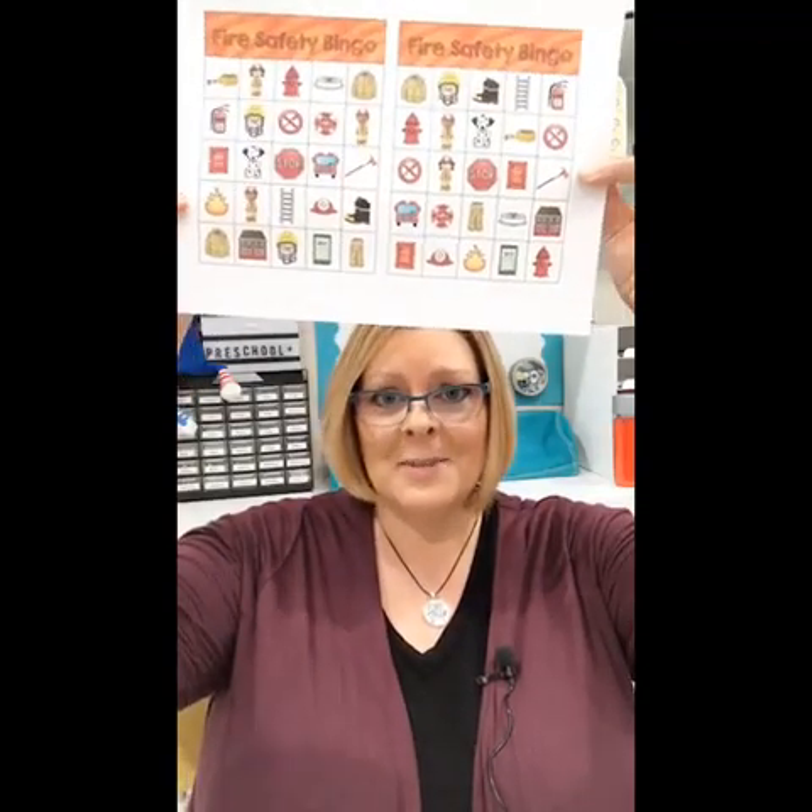Kate says firefighters are visiting her school — that's always a good one. My only problem with that is that sometimes if there is indeed an emergency, they can't come. I try not to prepare the kids too far in advance because I've had one too many times when they couldn't make it due to an emergency, and the kids were heartbroken. They could not get over that the firefighters didn't show up — well, there was a fire they had to put out!